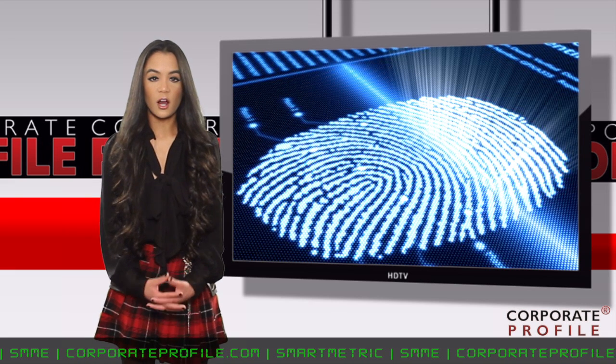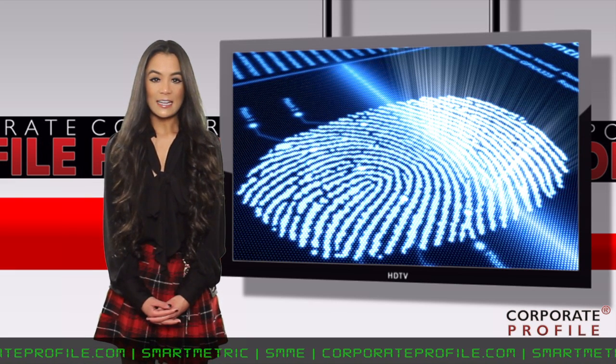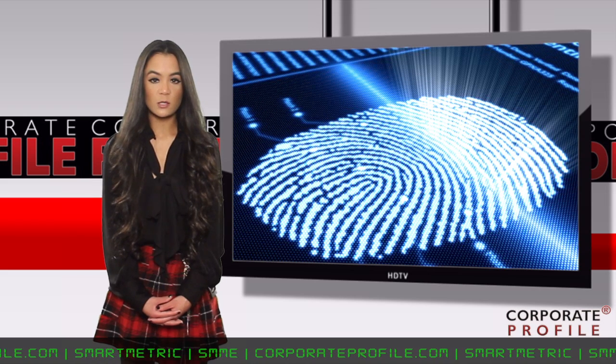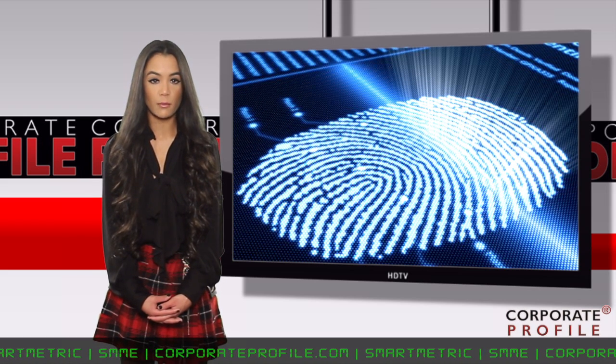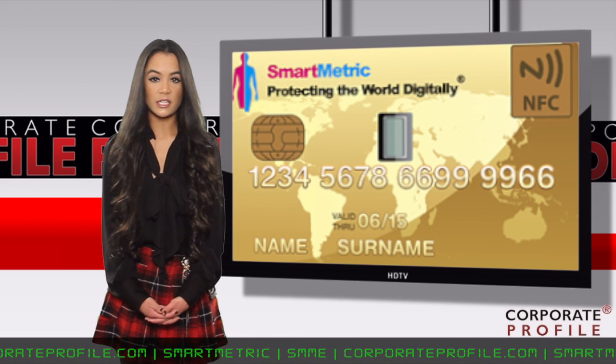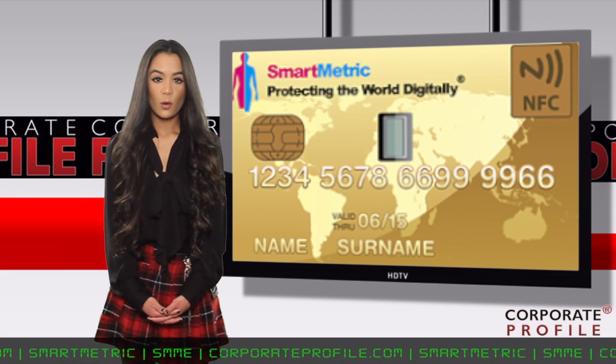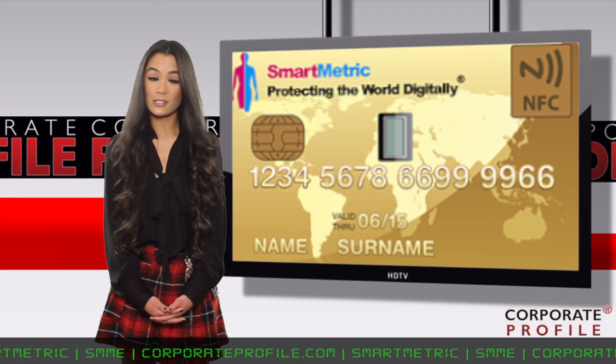Card fraud already costs the card payment industry $8.6 billion a year in the U.S., and industry experts are concerned losses will rise as more fraud migrates to the U.S. from smart card-enabled countries. As the EU has completed its migration to EMV chips, the region has seen an 80% reduction in credit card fraud, while the U.S. has witnessed a 47% increase.